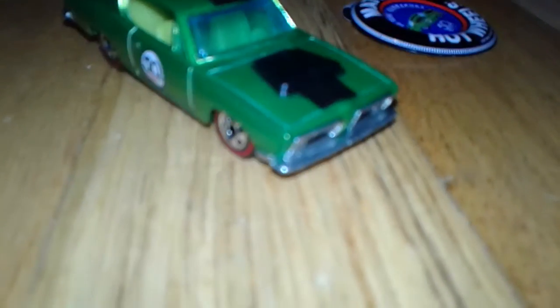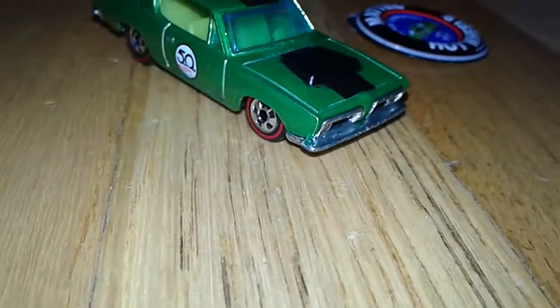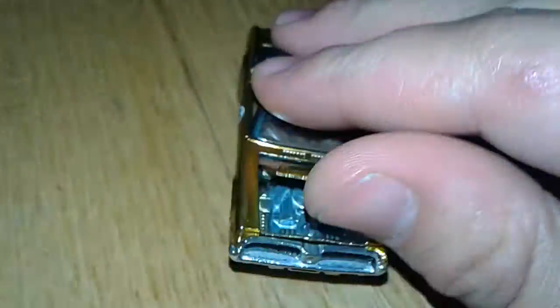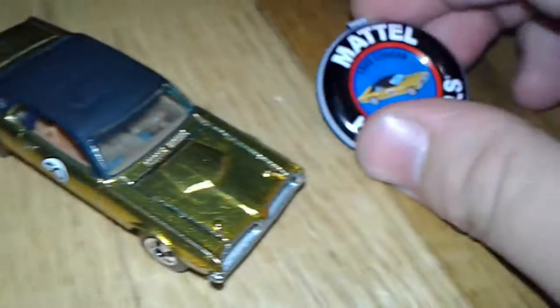Now starting with today's Hot Wheels, we have a '68 Hemi Cuda, and these are all 50th anniversary cars from Hot Wheels — they come with these little button things. And then a Custom '67 Mustang Fastback, again they come with these little button things. And a '68 Cougar, button thing again.